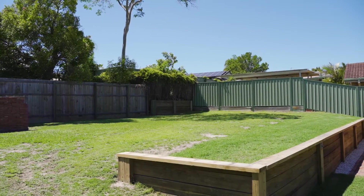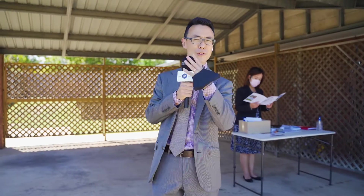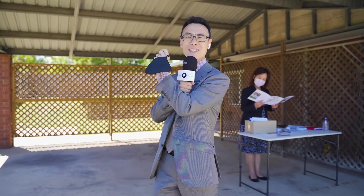And at the back, in the backyard there, if you stand on a tall day in the night, you can overlook the CBD area and see the fireworks.